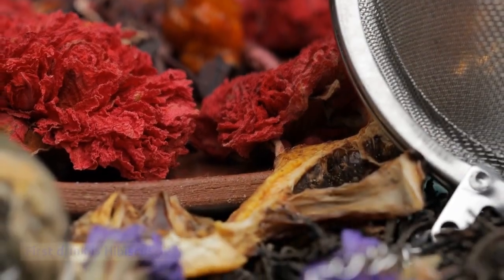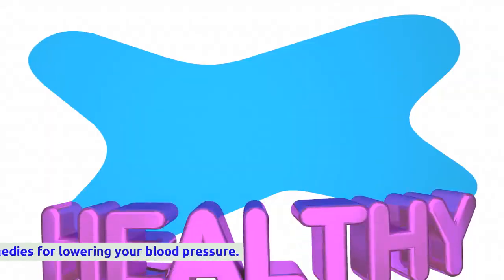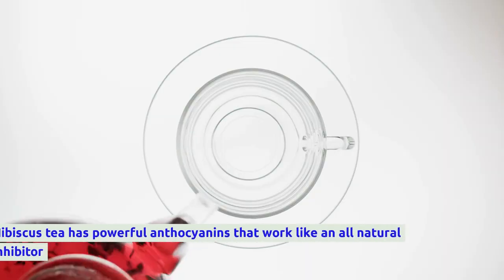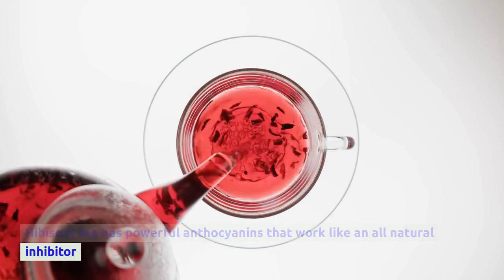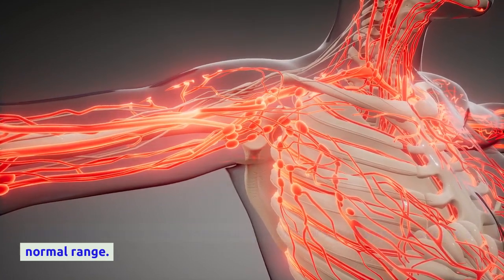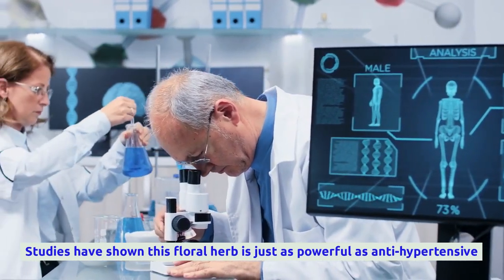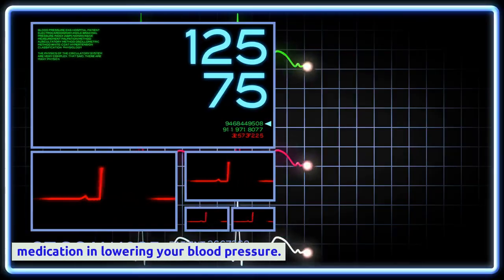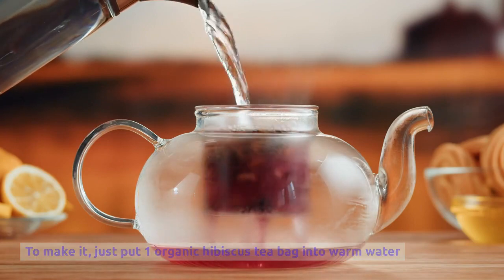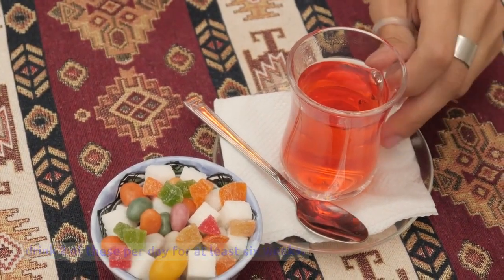The first drink is hibiscus tea, a herbal tea made from the red hibiscus flower. It's one of the ideal all-natural remedies for lowering blood pressure. Hibiscus tea has powerful anthocyanins that work like an all-natural inhibitor, helping to relax blood vessels and allow blood pressure to return to a normal range. Studies have shown this floral herb is just as powerful as anti-hypertensive medication. To make it, put one organic hibiscus tea bag into warm water for around three to four minutes, and ideally drink two per day for at least six weeks.